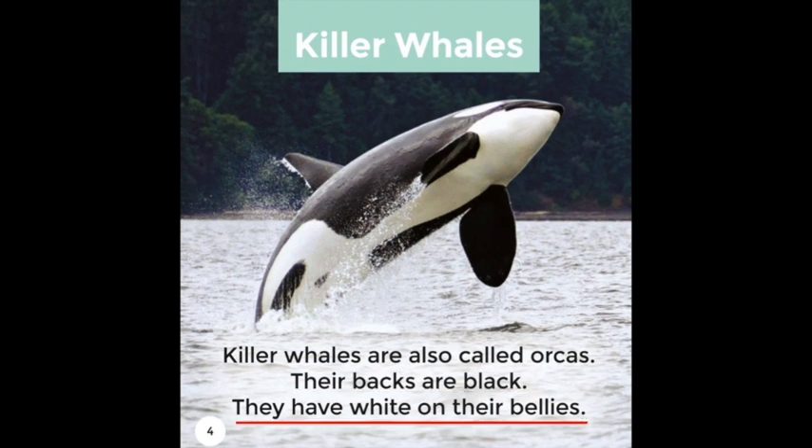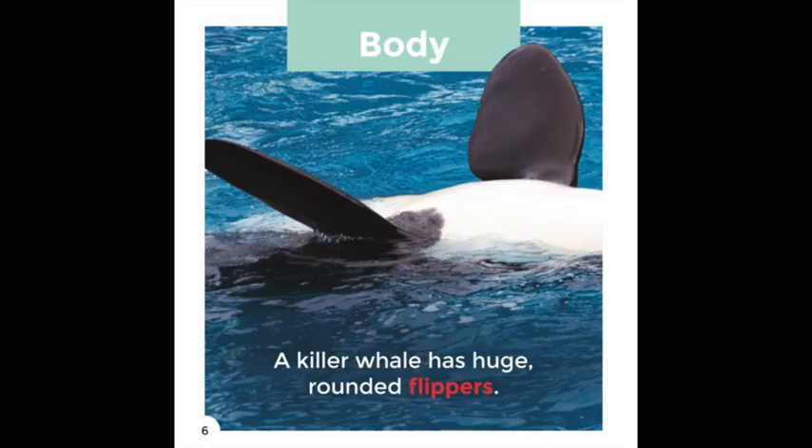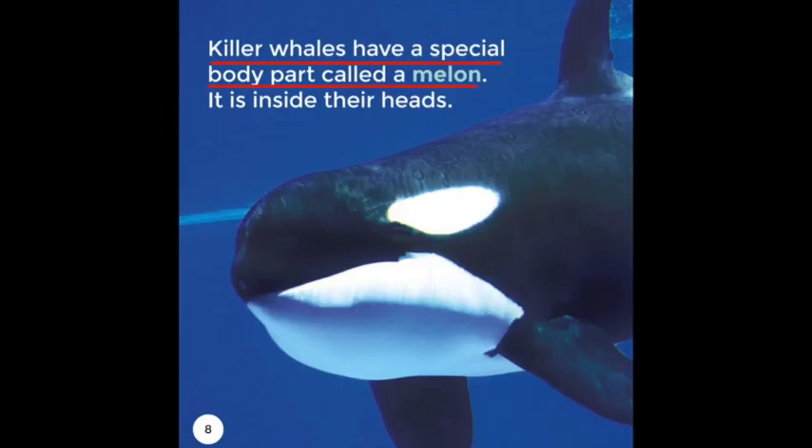They have white on their bellies. Under their tails is white too. A Killer Whale has huge rounded flippers. Its skin is smooth. It has a tall fin on its back.